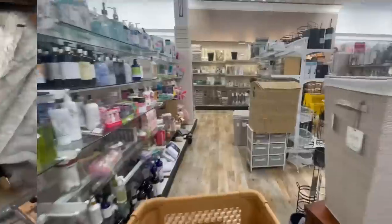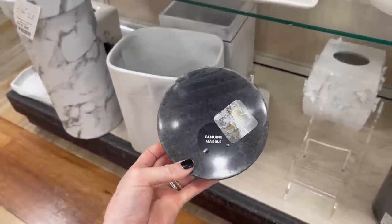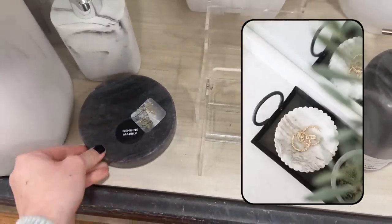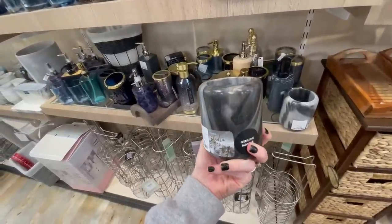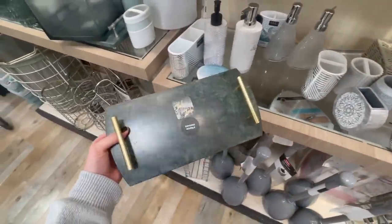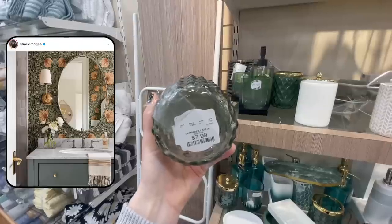Another spot I always scan through is the bathroom section, and here's a great place to think outside the box. Like this little soap dish you could also use as a catch-all for car keys on an entryway table or an everyday jewelry holder. This toothbrush holder could totally become a little decorative planter or hold pens in an office. I love the veiny look of this marble for only $8. Same with this little tray — great for soap by a sink, in the kitchen, or as a little cheese tray. The combination of green and brass is very trendy right now.